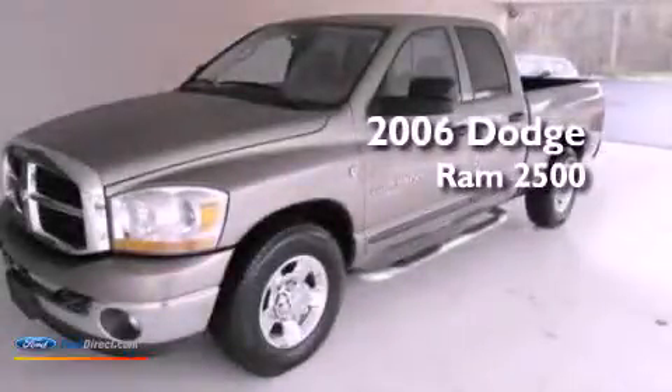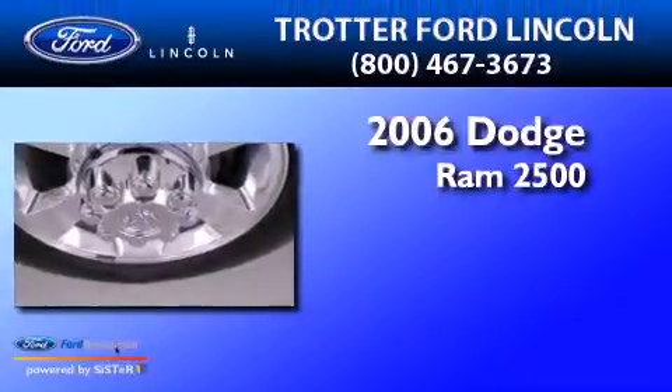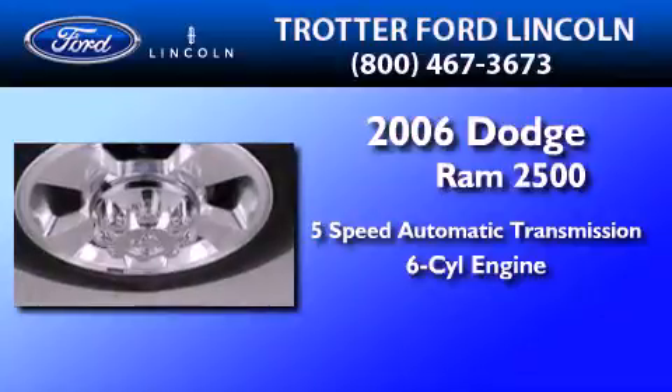This is a 2006 Dodge Ram 2500. This truck has a 5-speed automatic transmission and a 5.9-liter inline 6-cylinder engine.